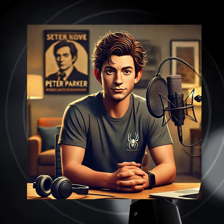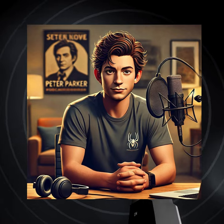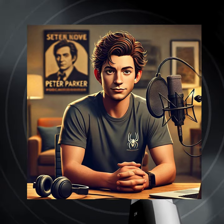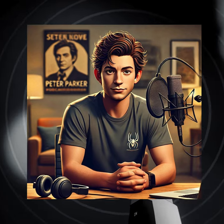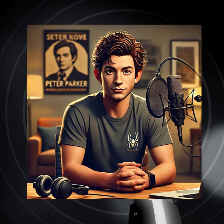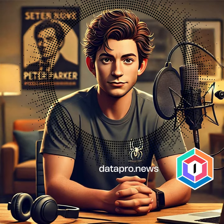I'm Peter Parker, and that's a wrap for today. Go to www.dataprode.news to sign up for weekly news, views, and interviews with the movers and shakers of the data and AI engineering world via email. Sign up today and access even more insights on modern data management practices.